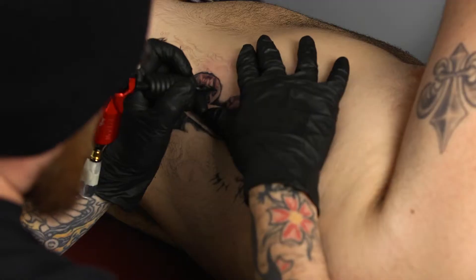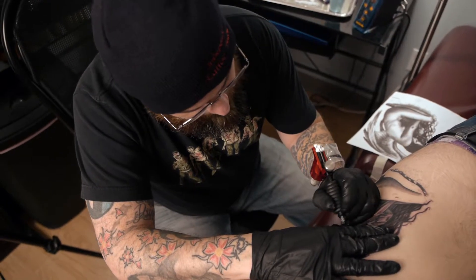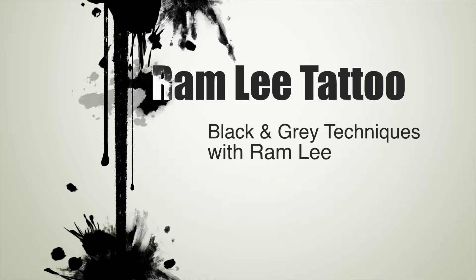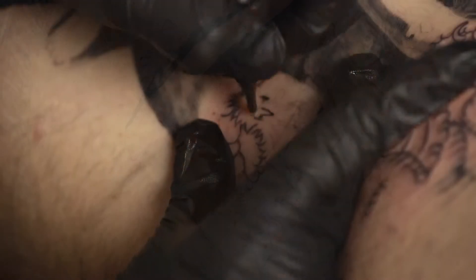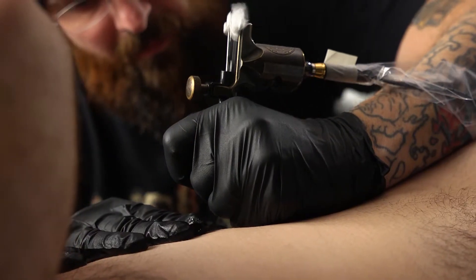Ram Lee has been tattooing professionally for 19 years. Sharing the vast experience he's amassed with new and established tattoo artists is a passion. He's created his first instructional video, Black and Gray Techniques. In this video, you'll learn about what it takes to make a black and gray tattoo stand out from all the rest. Stencil making, value, contrast, detail, highlighting, and other techniques are shared so that you can take your black and gray tattoo to the next level.